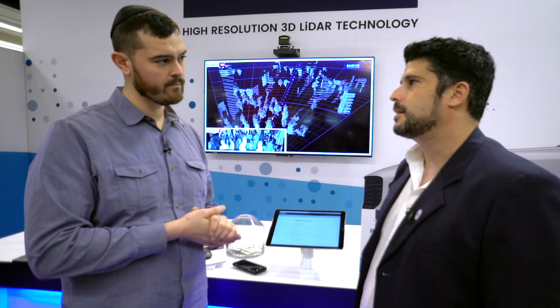At CES we're now demonstrating a product that we're going to start shipping soon, so we wanted to make this opportunity to meet with all those companies that we've been in contact with for many months now, so they can see what we're going to ship. And this is going to happen very soon.